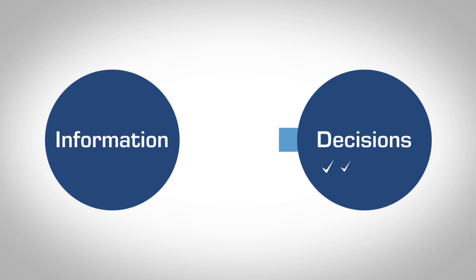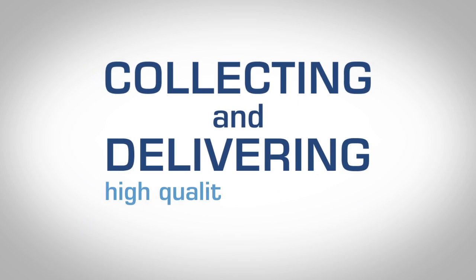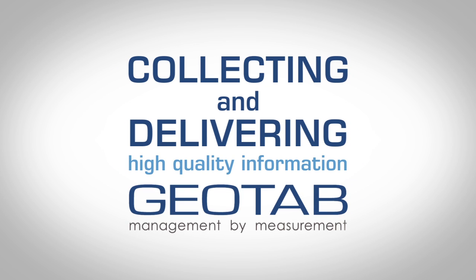The quality of the decisions you make are only as good as the information you receive. That's where Geotab fits in. Collecting and delivering high-quality information is what Geotab is about.